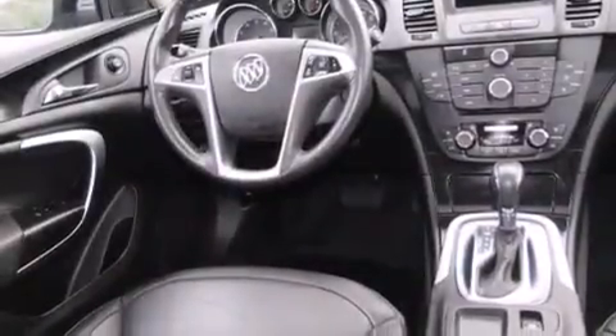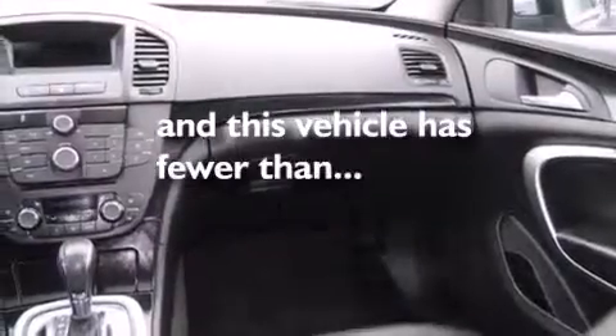It also features a chrome grille, dusk-sensing headlights, and variable valve timing. This vehicle has fewer than 45,000 miles on the odometer.